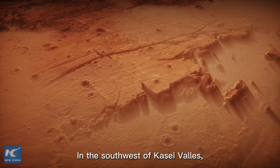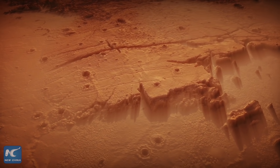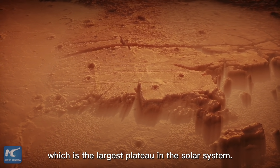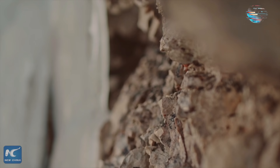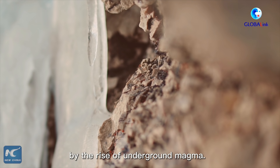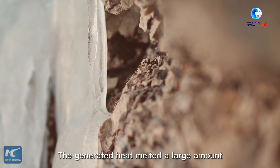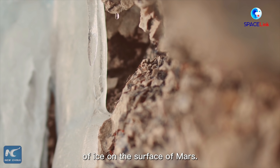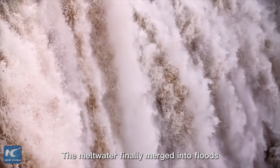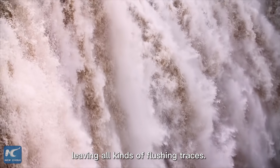In the southwest of Kasei Valles, there is a 5-kilometer-high scarp. It is part of the Tharsis Bulge, which is the largest plateau in the solar system. Scientists believe the Tharsis Bulge was formed by the rise of underground magma. The generated heat melted a large amount of ice on the surface of Mars, and the meltwater merged into floods that carved Kasei Valles, leaving all kinds of erosion traces.